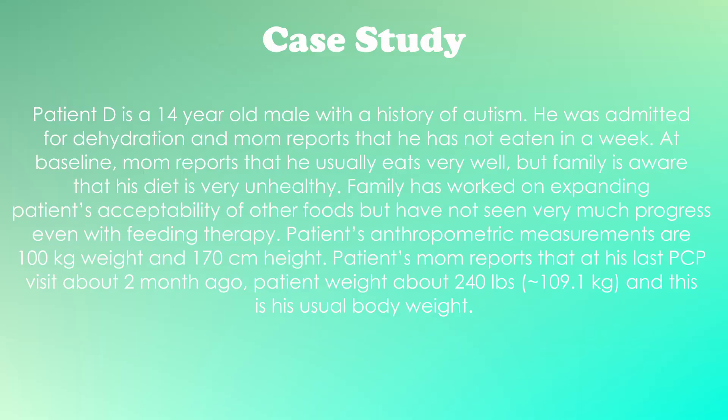As always, this case study is 100% made up and the patient and family are fictional, but maybe based on some of my previous experiences. Patient D is a 14-year-old male with a history of autism. He was admitted for dehydration and mom reports that he has not eaten in a week.